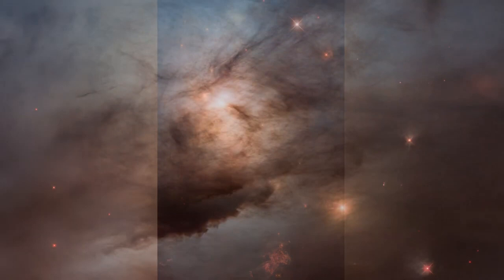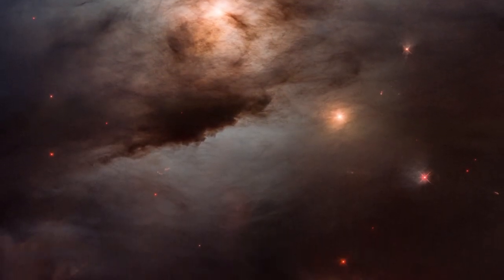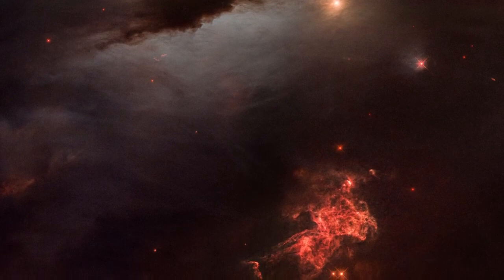Most of the star-birthed firestorm is hidden behind clouds of fine dust, essentially soot, that are thicker toward the bottom of the image. The blackness in the image is not empty space, but obscuring dust.